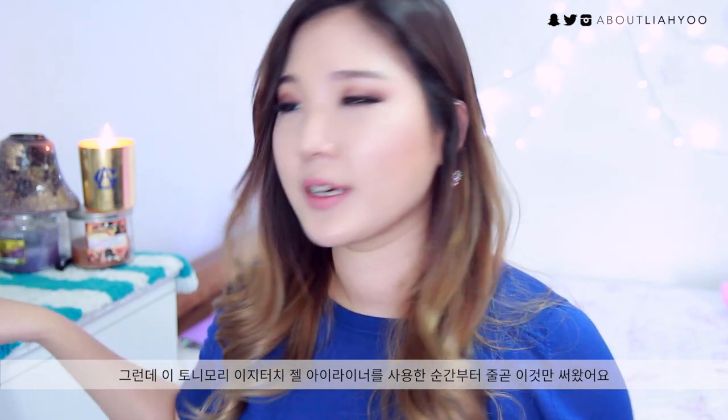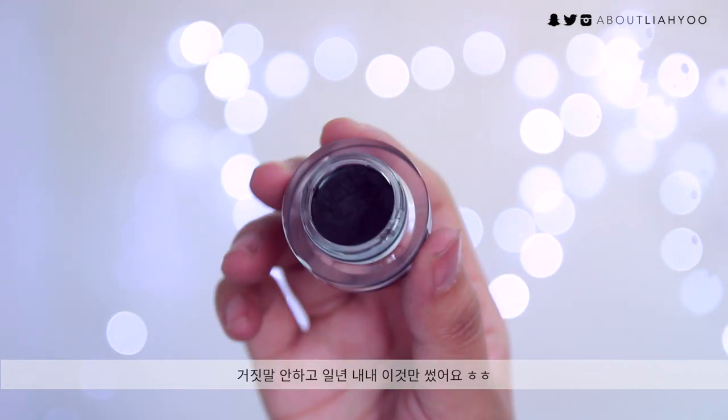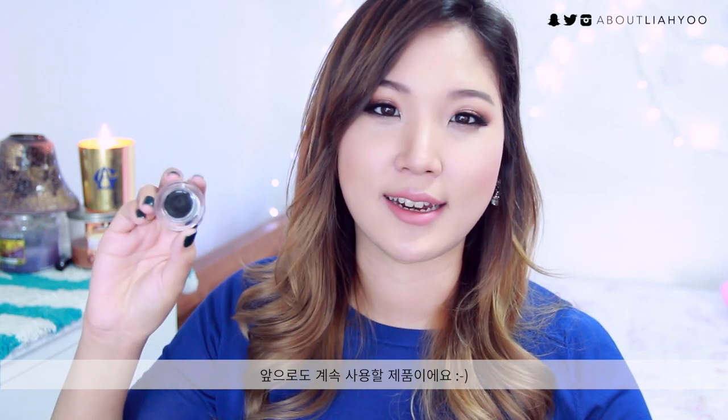This is something that I repurchased over and over again. I really love this product — it's affordable and does the job. It's really dead black so it doesn't fade on my eyelid, and it doesn't smudge either, so I really love this gel eyeliner.